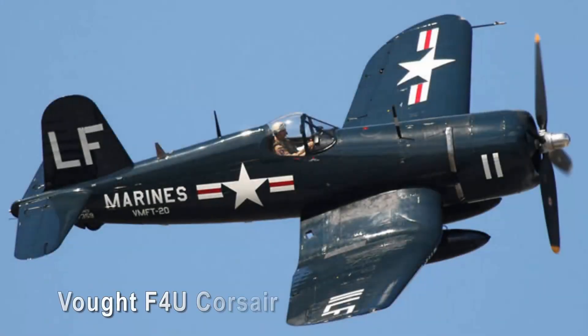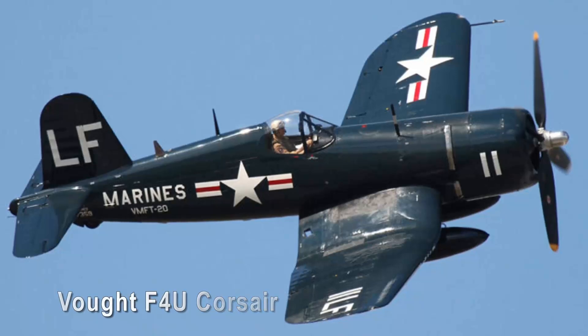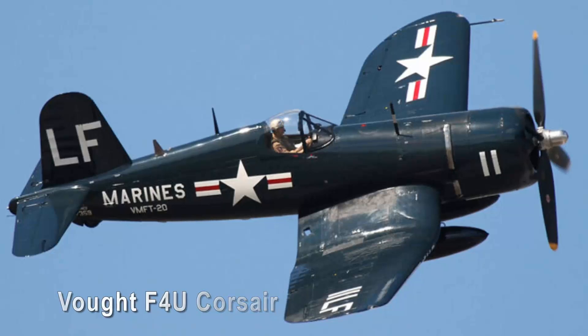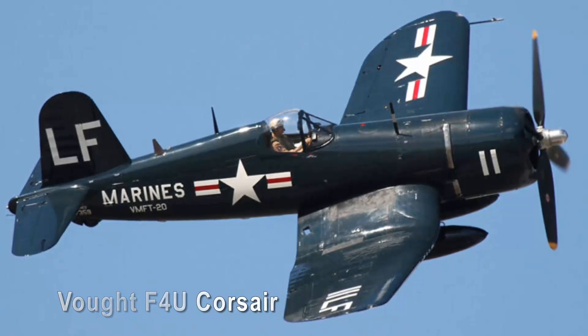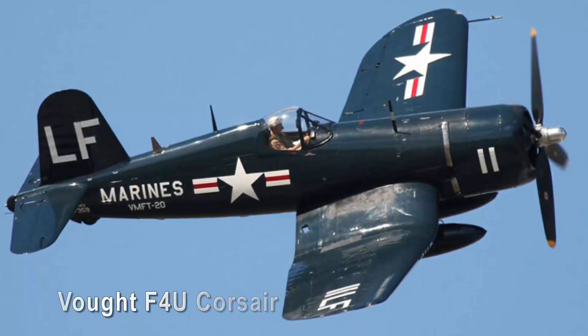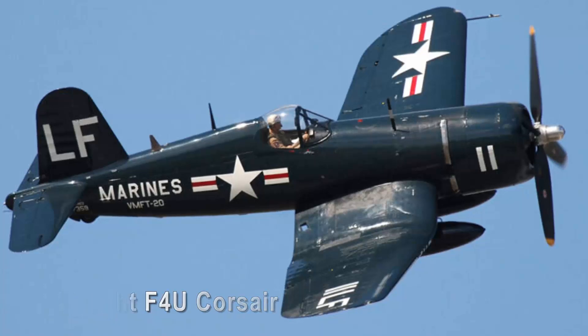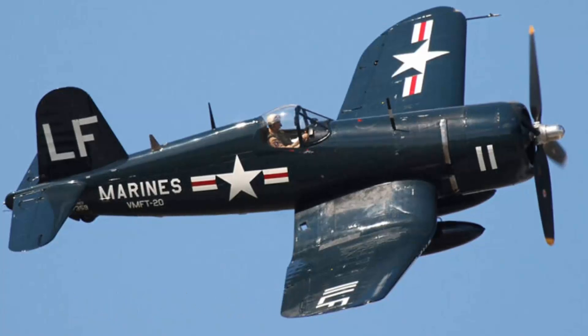Vought F4U Corsair. The Vought F4U Corsair, nicknamed the Whistling Death, is known for its bent-wing design and distinctive gull-shaped wings, combining functionality with an undeniable charm. Its aggressive stance and powerful performance add to its allure. As a carrier-based aircraft during the Second World War, it gained a reputation among the Japanese as the most formidable fighter flown by the Americans in the Pacific theater. The F4U also served throughout the Korean War as a fighter-bomber, where it took on enemy Yakovlev Yak-9s.